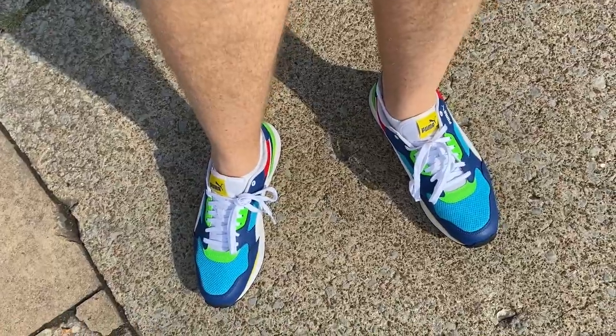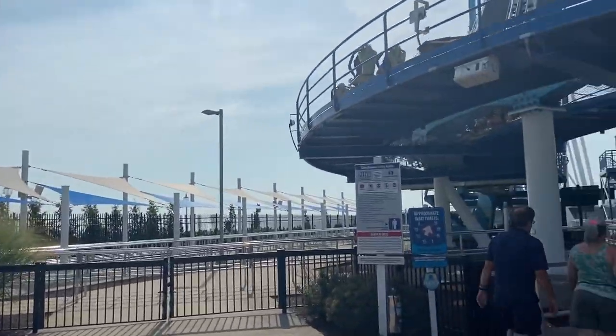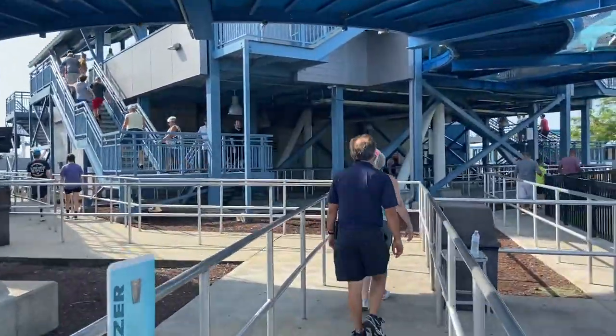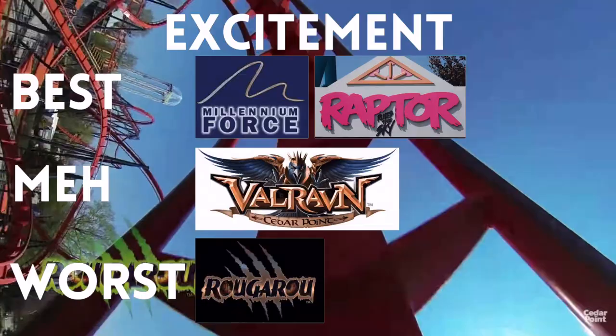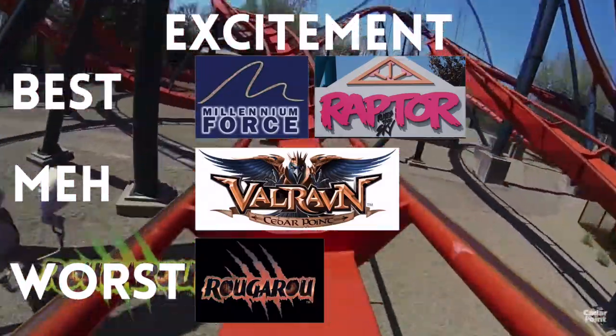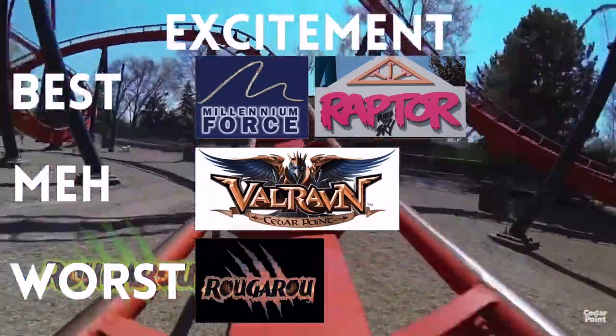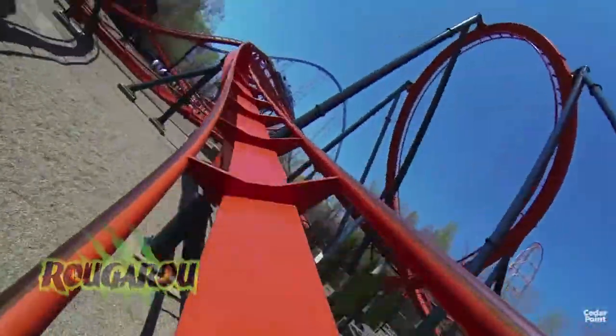I bought new shoes yesterday and already have blisters — don't wear new shoes to a theme park. Hike your socks up over where the blisters are. Gatekeeper looks like less than a 15-minute wait; the app says 5 minutes. Rougarou also gets last place for excitement. That excitement factor for Rougarou is just not one I absolutely love, so it receives a little bit lower than Valraven for me.